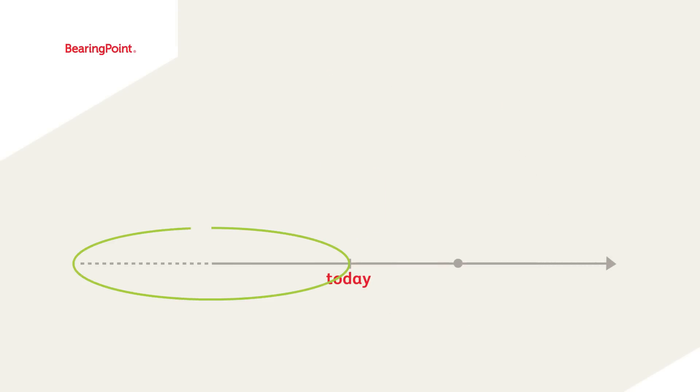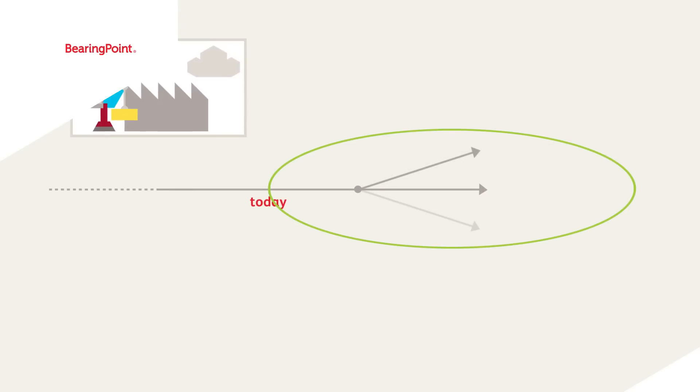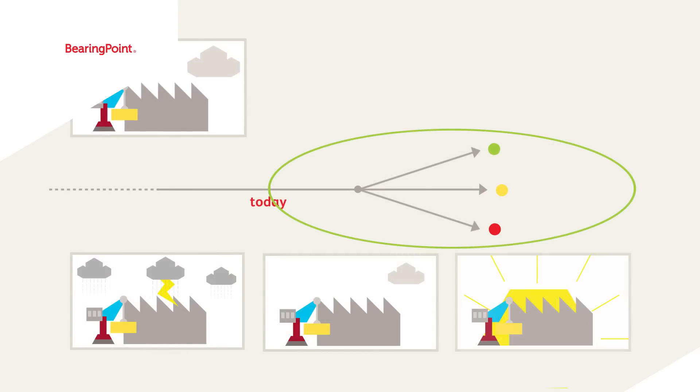In contrast to conventional data warehousing and analytics tools, the Factory Navigator is not telling you about the past — it enables users to look into the future. Thereby, it helps safeguarding decisions, identify tomorrow's problems and evaluate possible countermeasures.